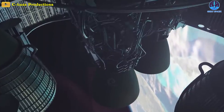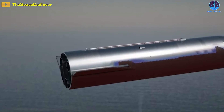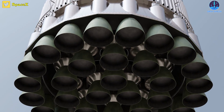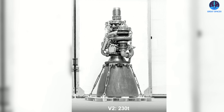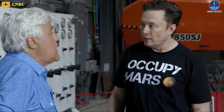Each Starship is equipped with 6 methane-fueled Raptor 2.0 engines, 3 with a much larger nozzle optimized for the vacuum of space. Super Heavy is equipped with 33 Raptors, capable of producing over 12 million pounds of thrust. Each Raptor 2.0 rocket engine produces over half a million pounds, or around 230 tons of force.